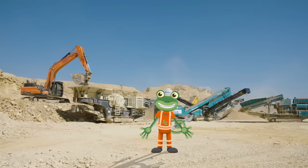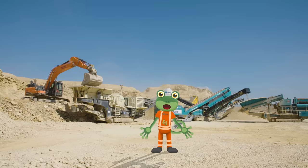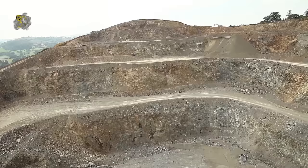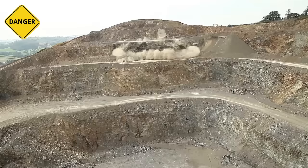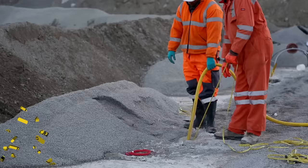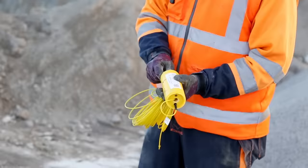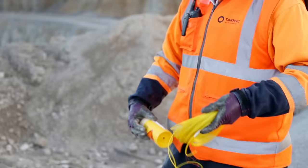Here on this quarry, they're mining for limestone rock. But to break the huge rock faces into smaller pieces, the team from Tarmac plants explosives into the rock. Using explosives is really, really dangerous, which is why the team here are specially trained. They drill holes all the way along the rock and fill them up with the explosives. Then it's time to detonate!